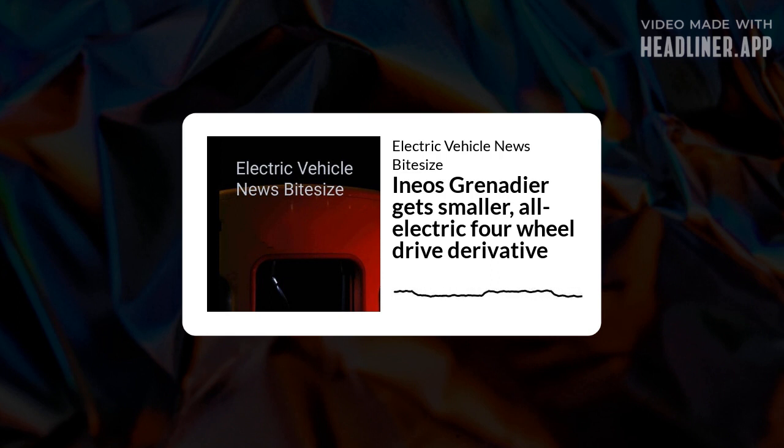The Grenadier is heavily inspired by the Land Rover Defender, which has long been available in different sizes. It appears that Ineos is now lining up its own version of the shorter Defender 90. It will be built alongside passenger and commercial versions of the Grenadier at the Ineos factory in Hambach, France. The company has yet to give an estimated timetable for its release.